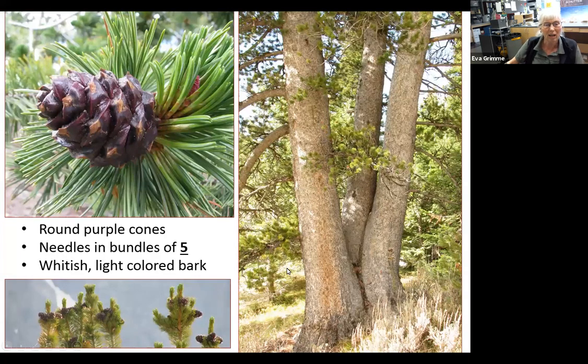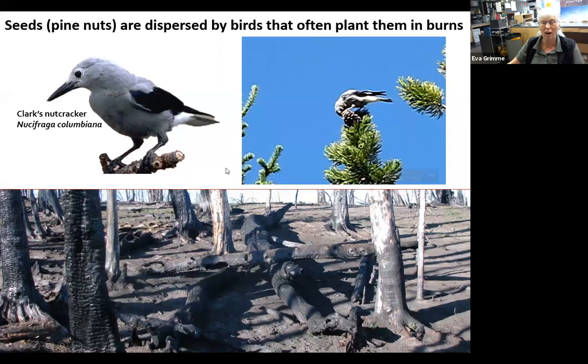To recognize this tree, the easiest way is to look for the cones — it makes round purple cones and they're often on the very tops of the tree. It's a five-needle pine, and we only have two five-needle pines in our area here, so you'll see the needles are in bundles of five. It has a really light-colored bark, and that's where we get the name — Pinus albicaulis: alba is white, collis is stem. These trees can make large pure forests of whitebark pine or just individual craggy trees on open slopes.